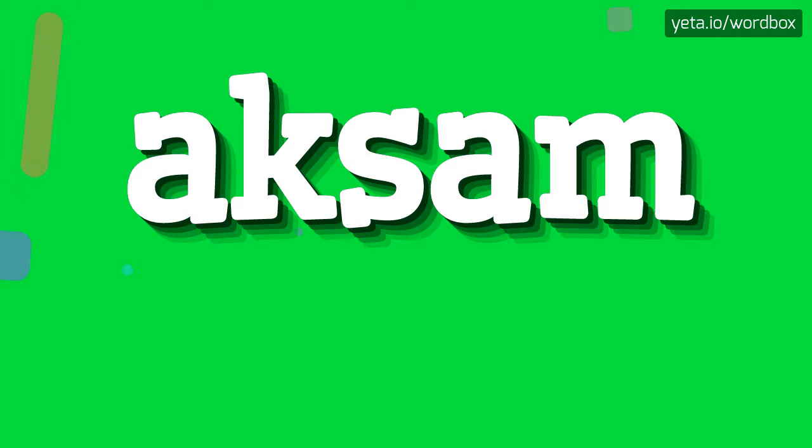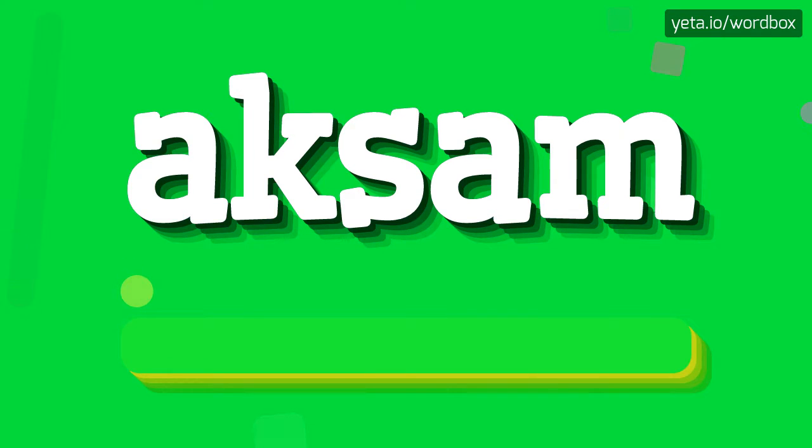Yo! Thanks for visiting this channel. I will show you how to pronounce this word. The pronunciation of this word sounds like aksam.